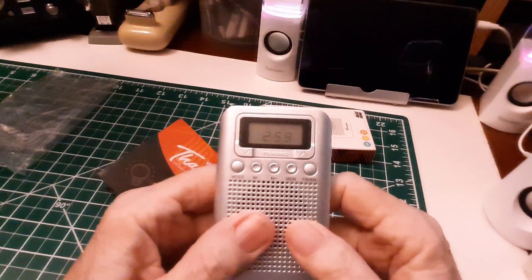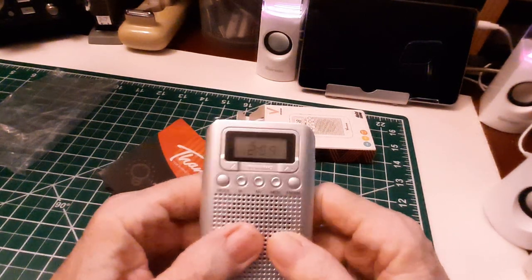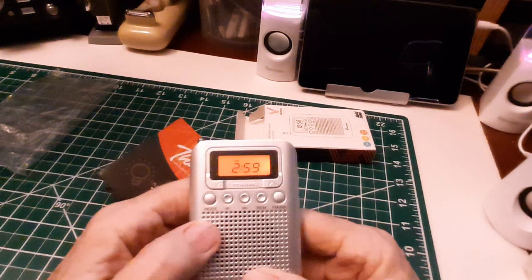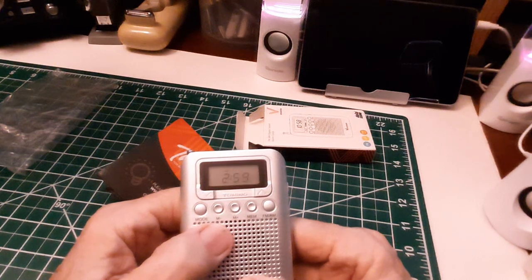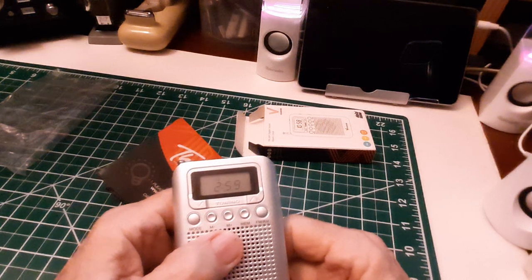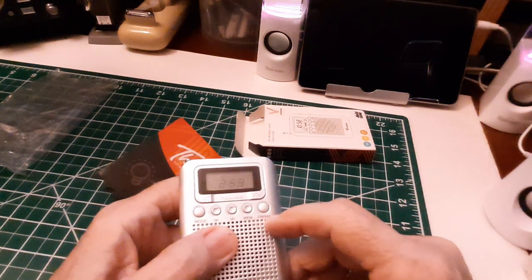Nice big display. Don't know if my camera is catching that display very well. There it's lit up — very bright and easy to read. It has a mode button, a memory M-minus and M-plus for the stored memory stations. It's got a memory button to store a given frequency in the memory locations. And it's AM FM.